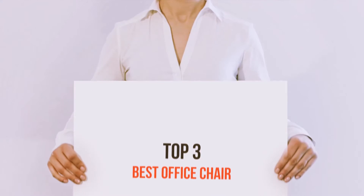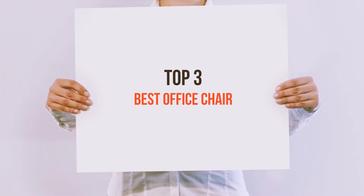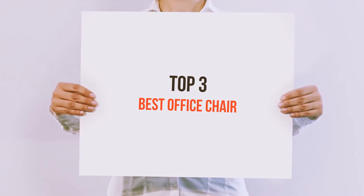Hi everyone, welcome back to my channel. Today I'm going to talk about the Top 3 Best Office Chairs.